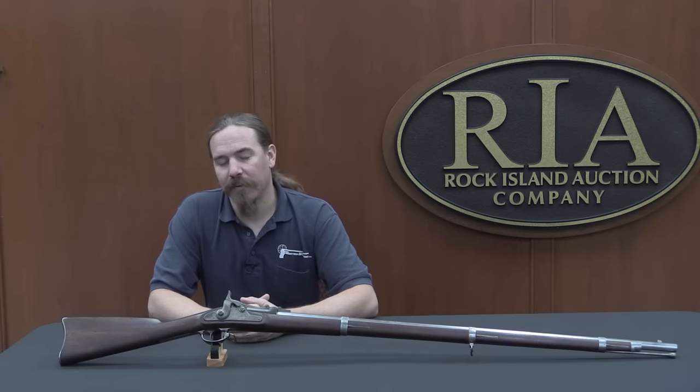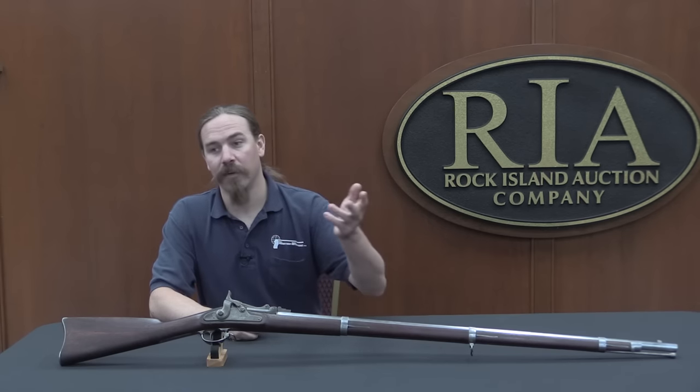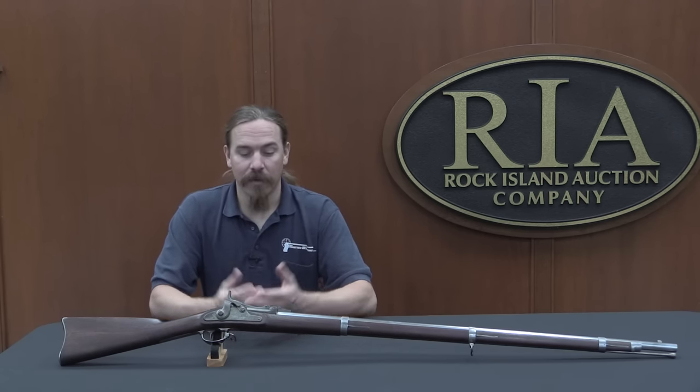In a kind of classic example of Army bureaucracy, they did this huge test, threw out the results, and then just a few months later, in September of 1865, they realised — well, crap — we need something. And they just took one of the master armors at Springfield Armory, a guy named Erskine Allen, and gave him the job of creating a conversion so that you could turn these muzzle-loading muskets into breech-loading cartridge-firing rifles.